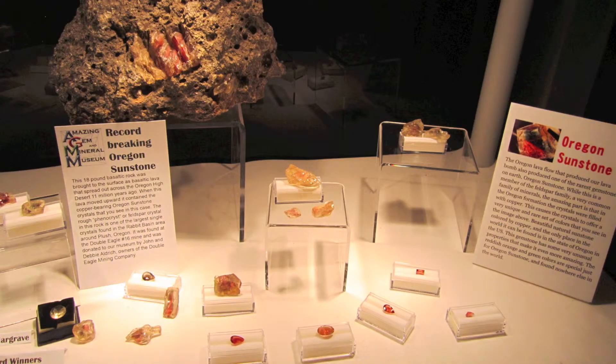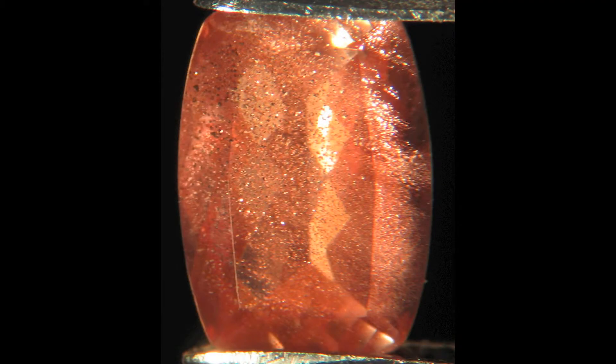No story of copper and gemstones would be complete without talking about the Oregon sunstone. The copper-bearing Oregon sunstone is unique in the world — it's the only place where these feldspar crystals deep in a magma chamber were exposed to a large amount of copper that actually diffused into the crystals. When the magma came up as a lava flow, it brought these beautiful gemstones to the surface.